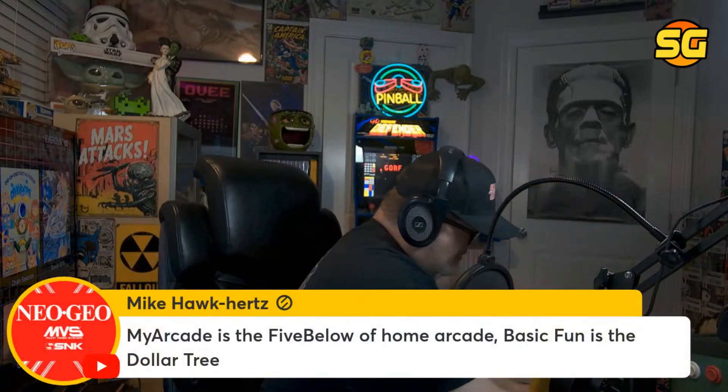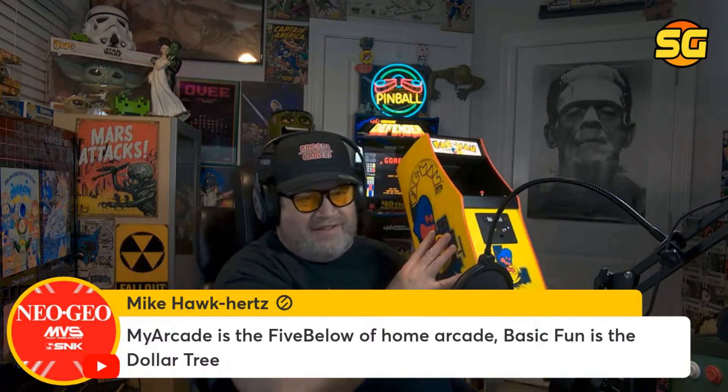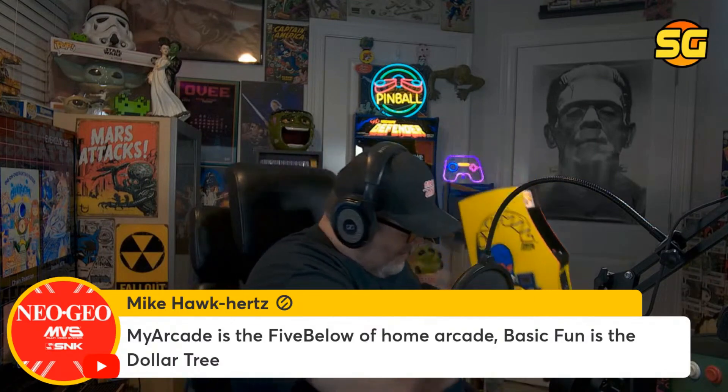My Arcade is the Five Below of home arcades; Basic Fun is the Dollar Tree. Getting off the full screen now.